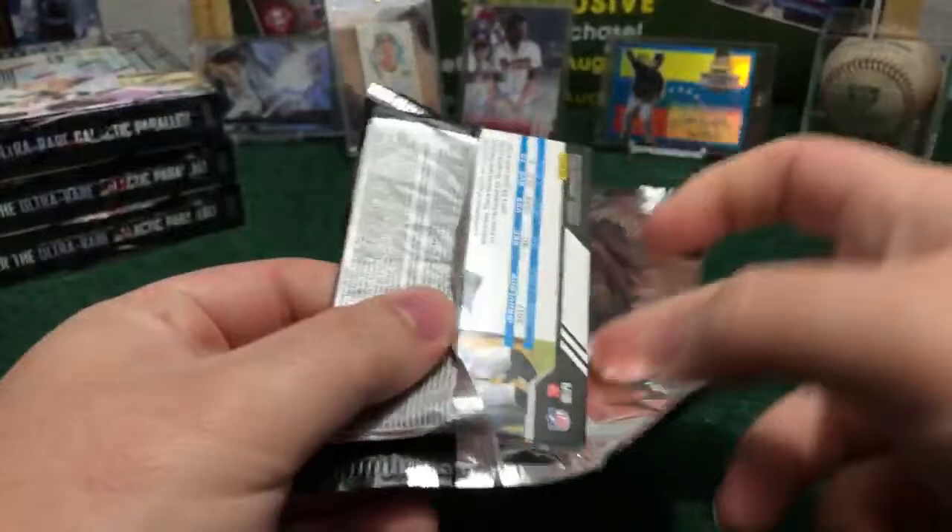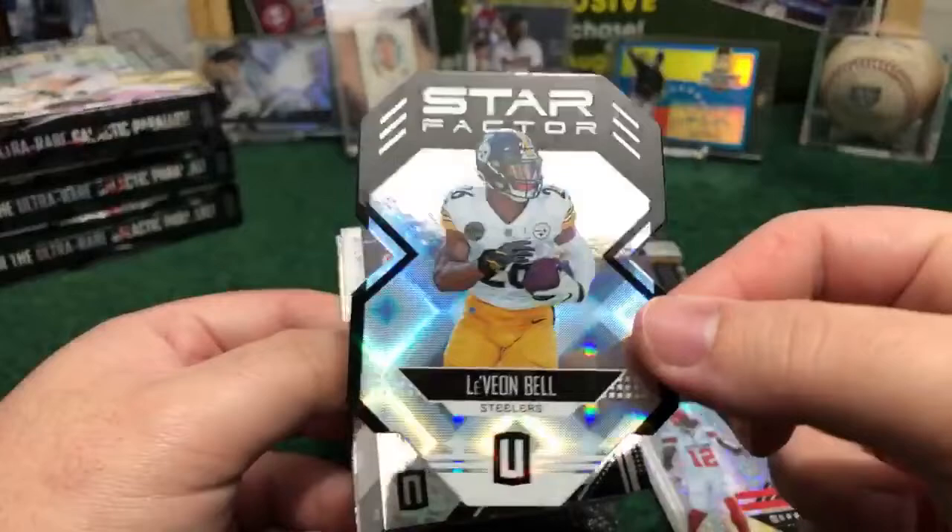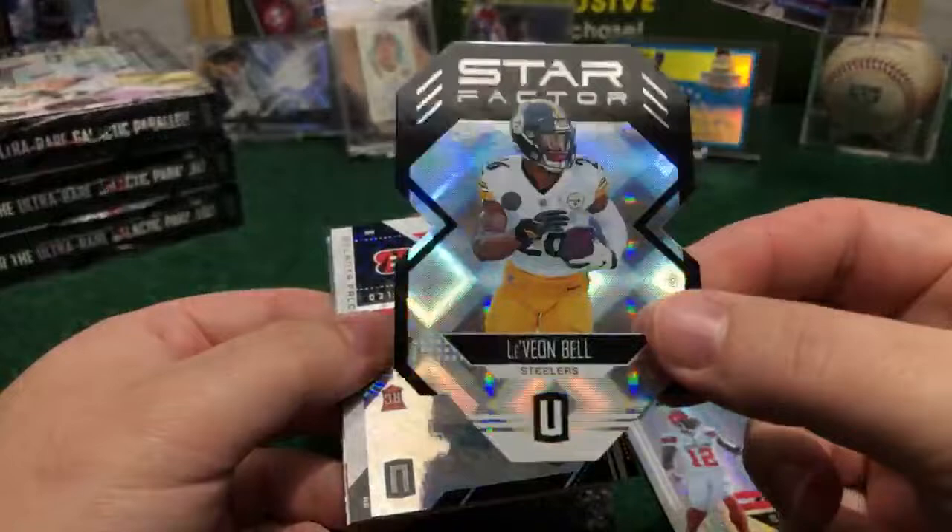Josh Gordon, base. And we got a nice one — Star Factor die cut for the Steelers, LeVeon Bell. Nice one, die cut, not numbered, but looks really nice. Beautiful one for the Steelers. Nice — Spartan fan, nice one for you buddy.